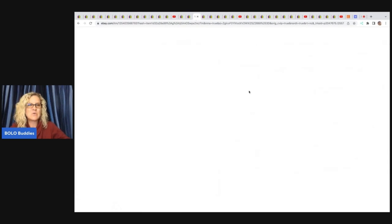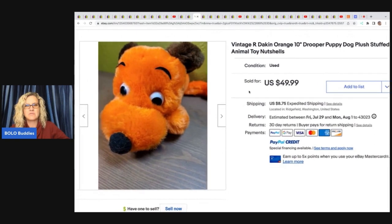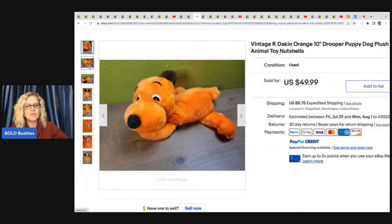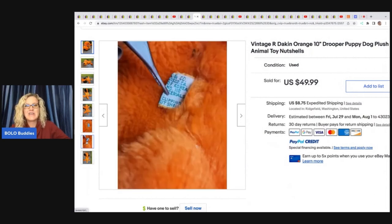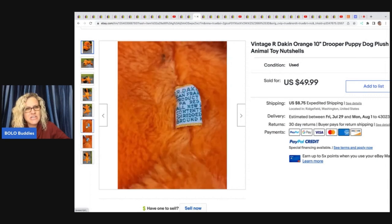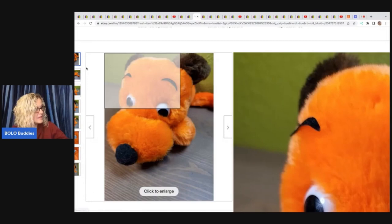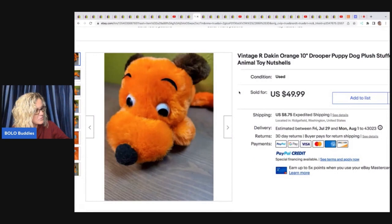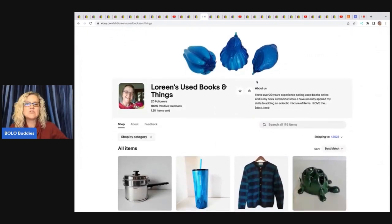She also sold a vintage R. Dakin orange drooper puppy dog plush stuffed animal — marked 'toy nutshells,' meaning it's stuffed with ground nutshells. It looks beat up but still sold for $49.99 plus shipping. She picked it up for 53 cents in a bulk lot. Definitely read those tags and put the fill material in your title.